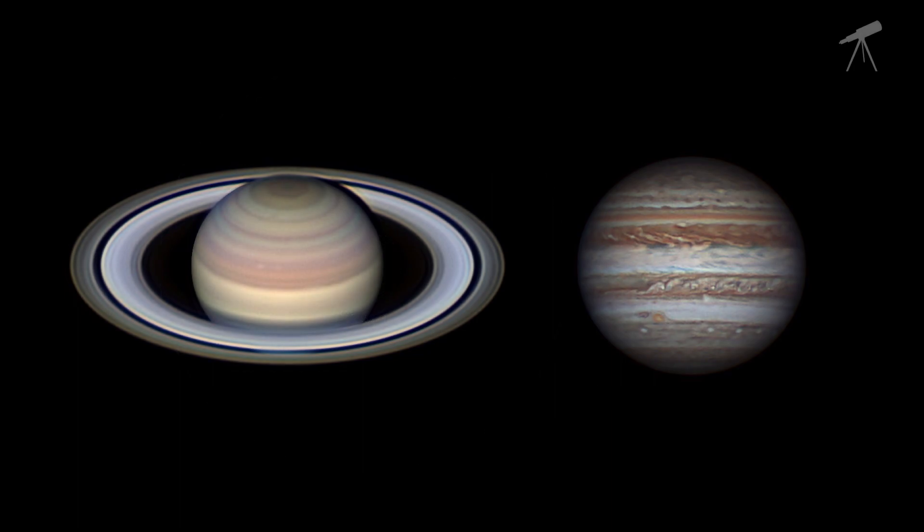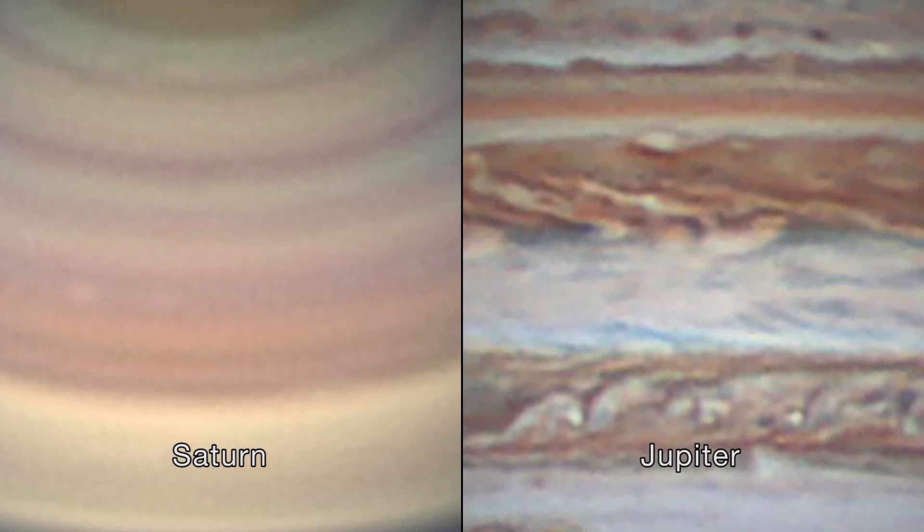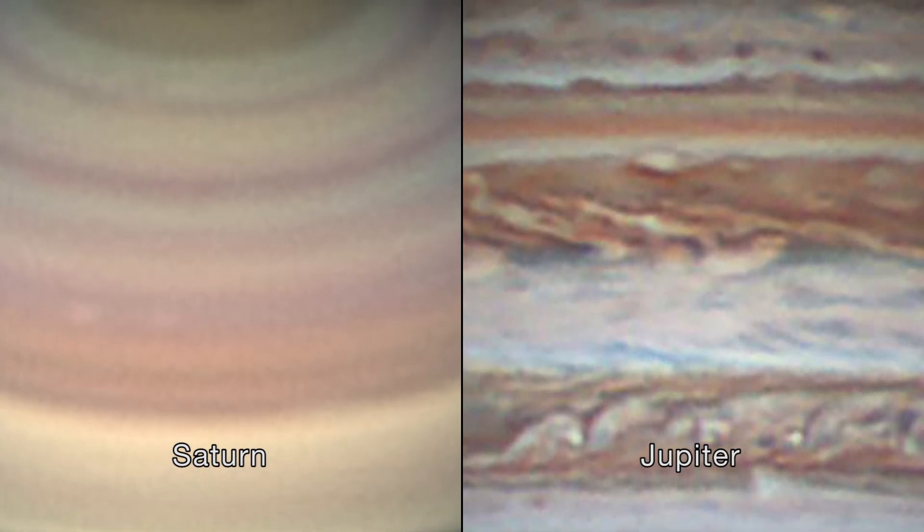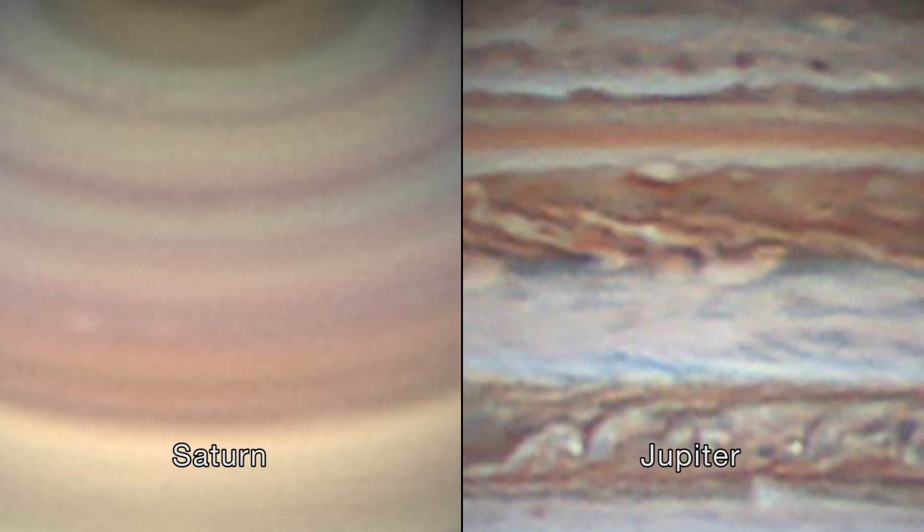Through a telescope, you'll be able to compare the cloud bands on both Saturn and Jupiter. Saturn's cloud bands are fainter than the bands of Jupiter. On Saturn, you'll see delicate shades of cream and butterscotch, while Jupiter's bands are shades of white, rust, and ochre.